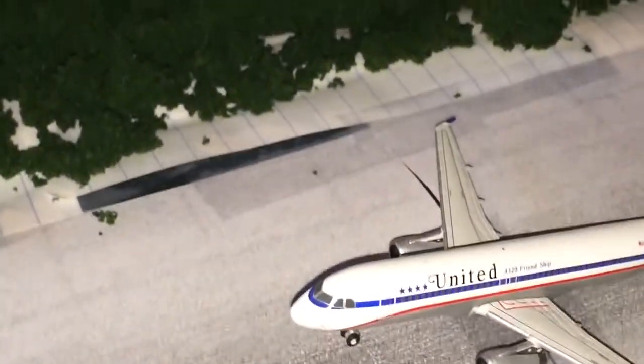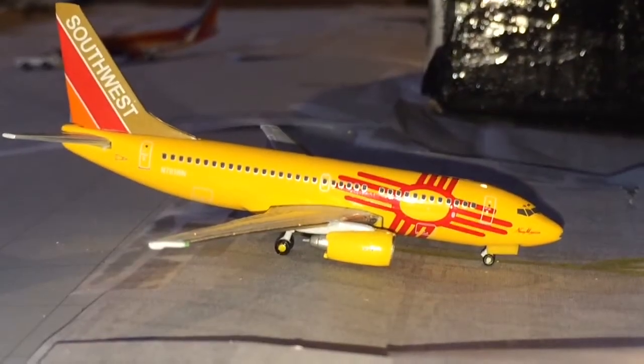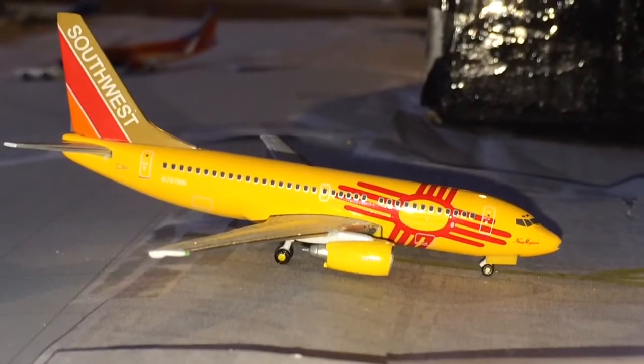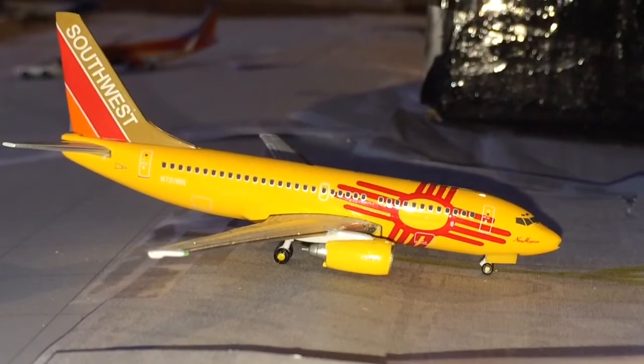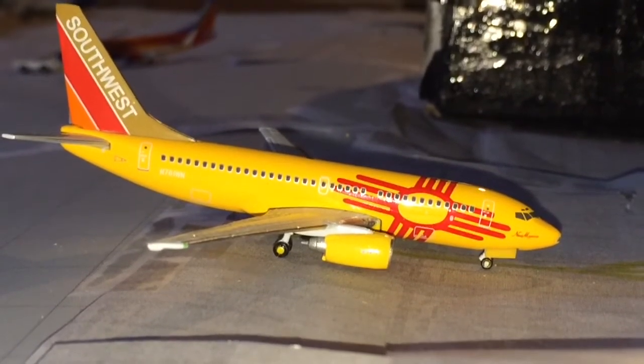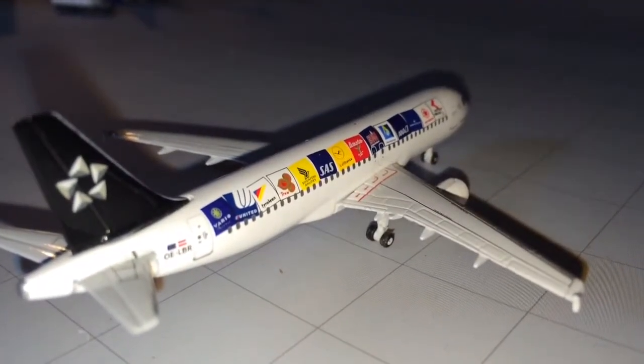Moving on to Terminal B. Here's a Southwest 737-700 in New Mexico colors heading out to West Palm Beach — it has a fairly long taxi to the runway. Also taxiing for the runway is a United A320 in Star Alliance colors for a flight to Chicago.